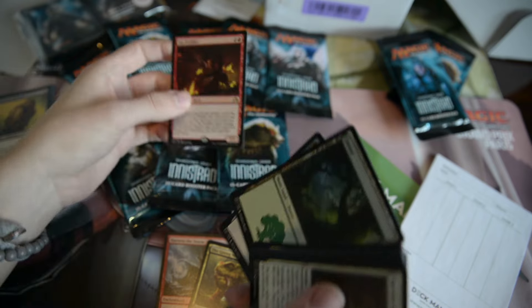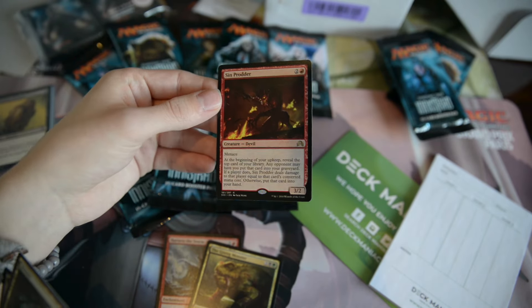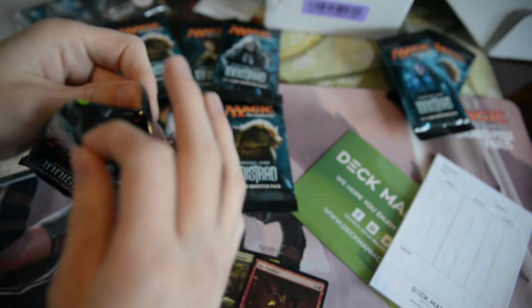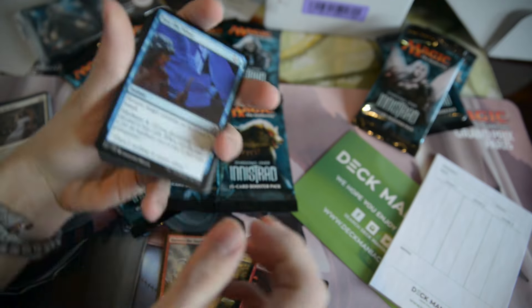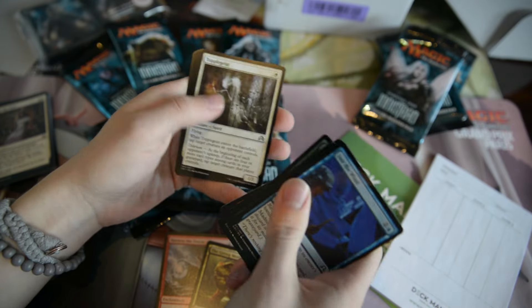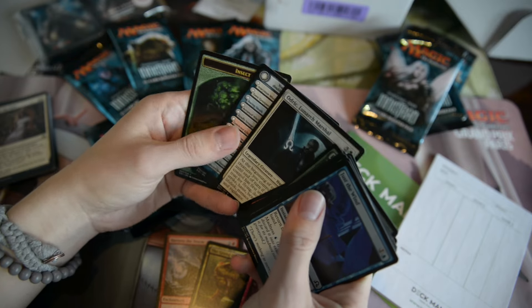Sin Prodder is another pretty cool rare — could be compared to like a worse Dark Confidant, but still pretty cool. You know, fancy play. And we also have the cool clues. So let's move on and make these segments a bit shorter so you can actually watch the entire thing without getting extremely bored. Topplegeist. Behind the Scenes. Obsessive Skinner. And Odric, Lunarch Marshal. Pretty cool.